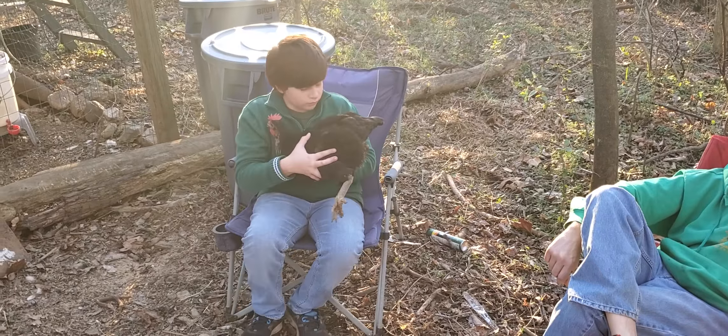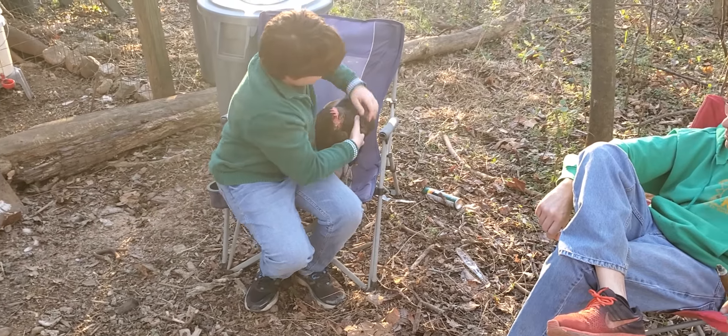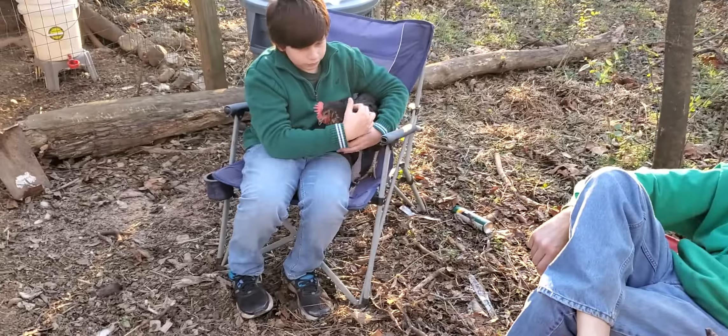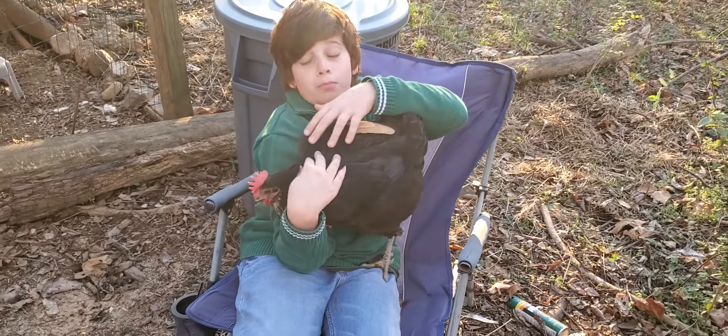Without further ado, we are going to get to the main part of this video. The main part of this video is that we're going to be interviewing our two chickens.